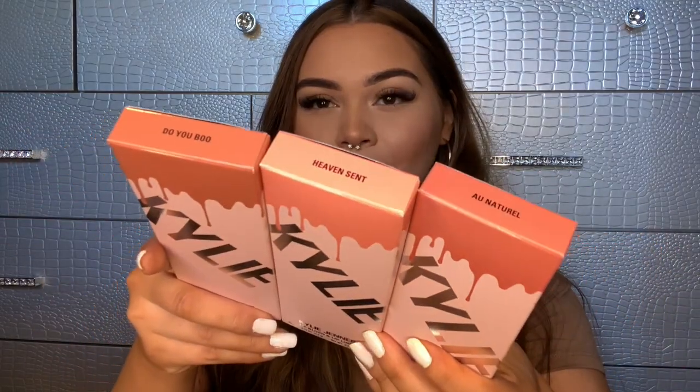So nothing against Miss Nikita Dragon — we all know that I love her — but if you know me, you know I am obsessed with Kylie Jenner. So of course, we're going to start off with her products first. I got three out of the four that she had launched, mainly because these three were my favorites. The fourth one was a very dark brown and I just didn't feel like I was going to personally like that one, so I didn't purchase it.